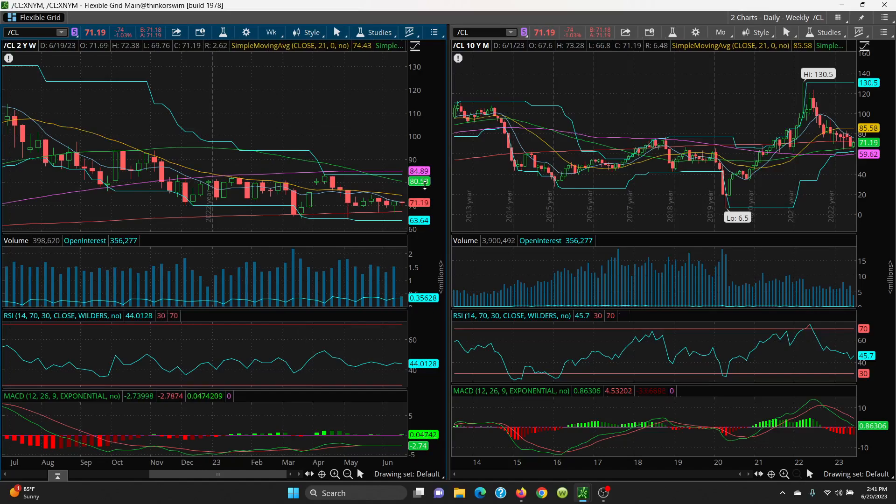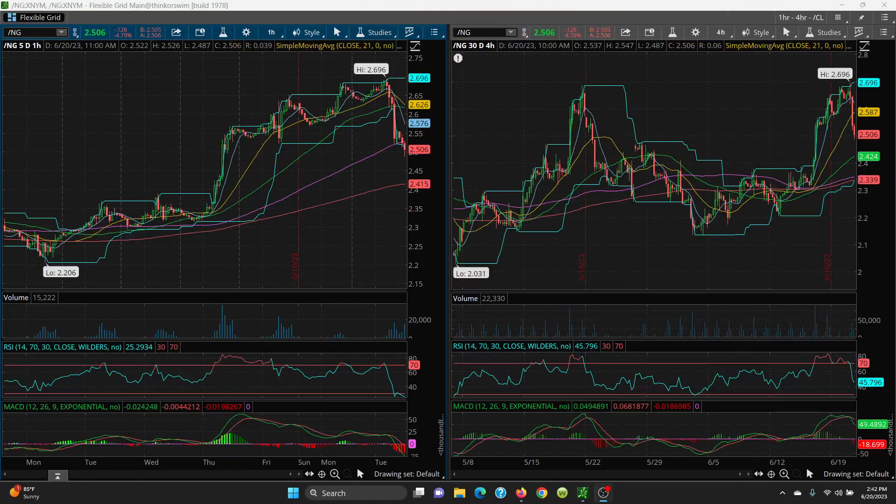If price can go higher, we look at 74.43, then above that 80.53, which is your 50 SMA. Then you have your price channels up at 83.53, and the 100 SMA at 84.89. But you've got to get above these key SMAs for price to go higher. We also have summer driving season underway and early hurricane season, which could drive oil and natural gas much higher if storms move into the Gulf area.